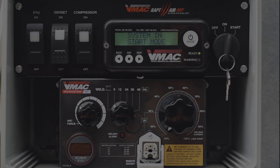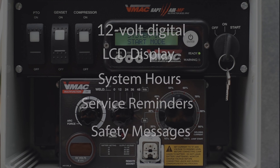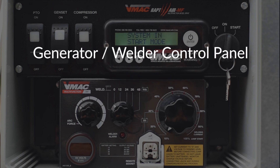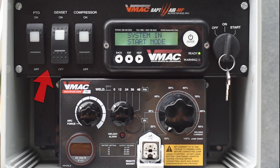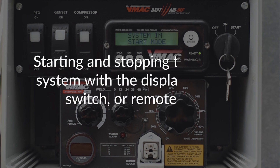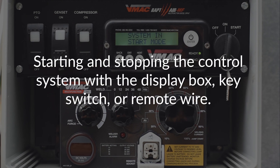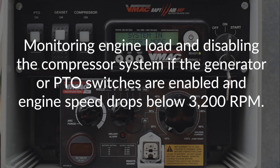The multi-function's control system is a 12 volt digital control system with LCD display that shows system hours, service reminders, and safety functional messages. There is a remote mounted generator welder control panel and a compressor control panel. Separate selector switches engage the compressor, generator, and PTO — any one or all three can be selected at any time. The multi-function control system includes starting and stopping the control system with a display box, key switch, or remote wire, and monitoring engine load. It disables the compressor system if the generator or PTO switches are enabled and engine speed drops below 3,200 RPM.